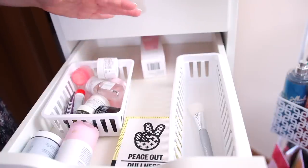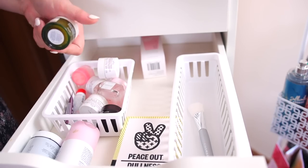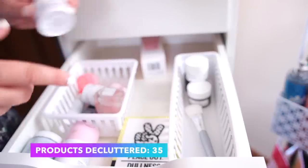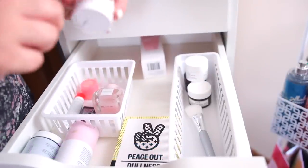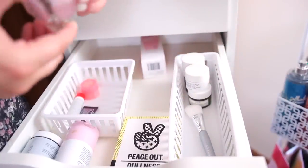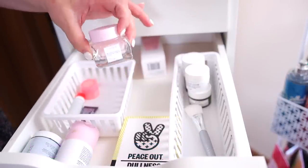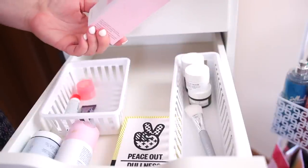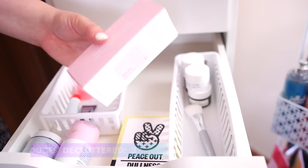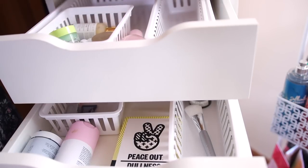I have some sample masks. These Fresh ones — I'll keep the Vitamin Nectar one but declutter the Sugar Face Polish. I have a mini Watermelon Glow sleeping mask — I'll declutter that, I'm not a huge fan of it anyway. Then I have the Saturday Skin Refining Peel Gel — clearly I haven't opened it up and used it, so I'll declutter that. I have another Laneige balm I can put up with my lip products.